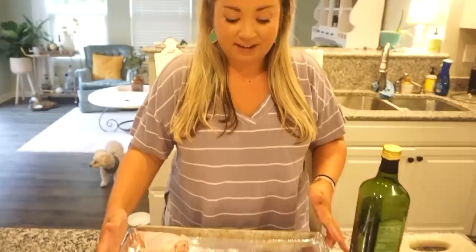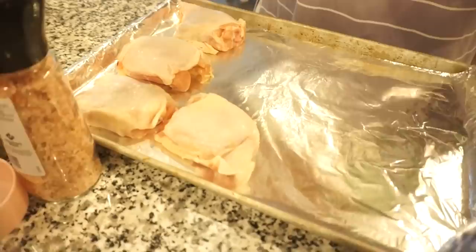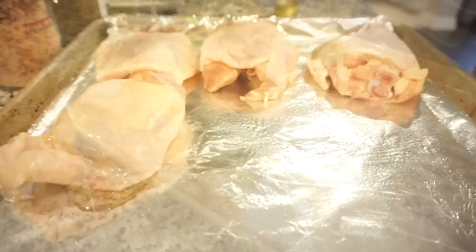We love garlic and we love chicken in this house, so I know this is going to be delicious. I've preheated the oven to 400 degrees. The recipe calls for chicken thighs, which I have on one side of my sheet pan — I patted them dry and I'm adding some olive oil with a little salt and pepper before roasting them first.